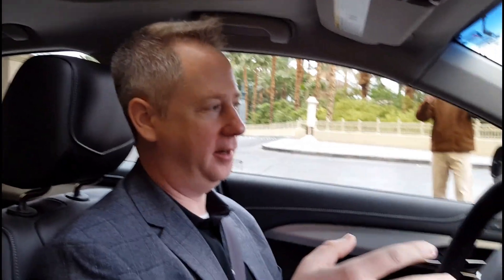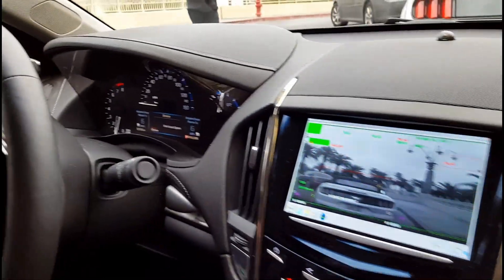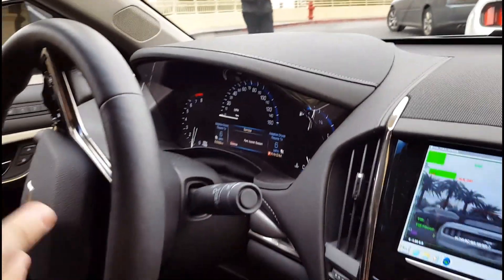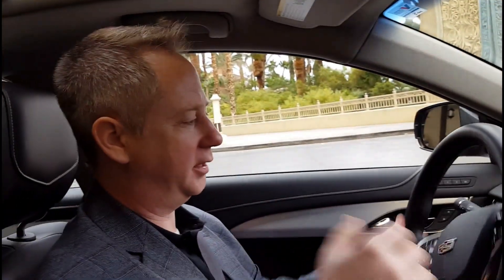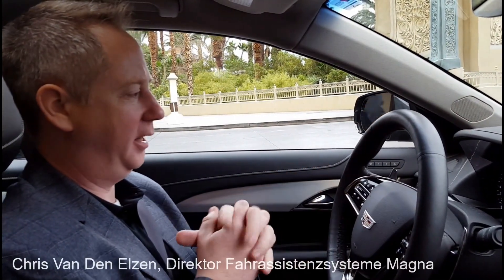Sitting in an automated driving car in a Cadillac ATS, could you tell us something about the technique in this car? Sure. Magna is the supplier for the front camera on the Cadillac ATS, and on this particular car we took out the production camera and put in a prototype camera. We've disconnected the normal production sensors for adaptive cruise control and worked with the steering supplier for steering control, and using the standard controls on the steering wheel we have been able to implement several features.